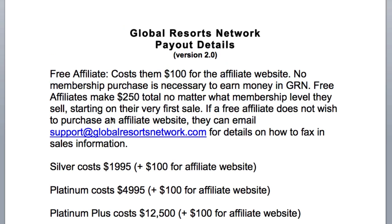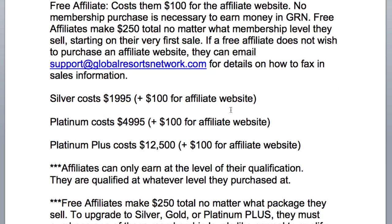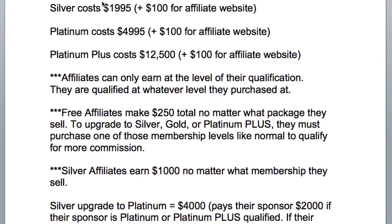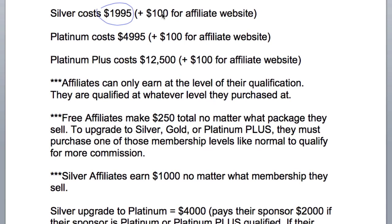These are the three membership levels in our product. Silver costs $1,995 plus $100 for the affiliate website if you wish to be an affiliate. Platinum costs $4,995 plus the $100 for the affiliate website. And Platinum Plus costs $12,500 plus the $100 for the affiliate website.